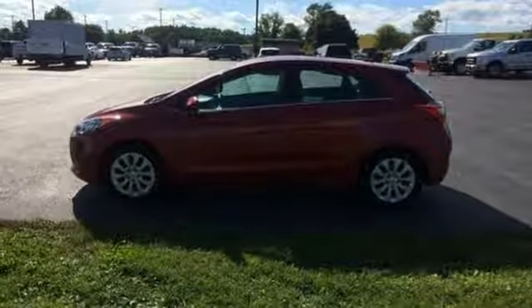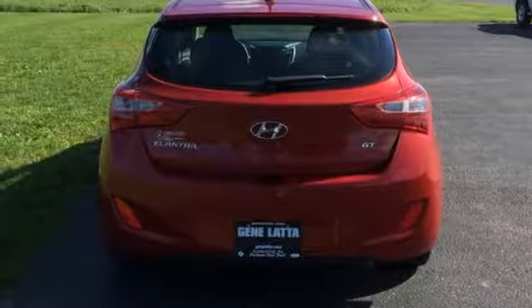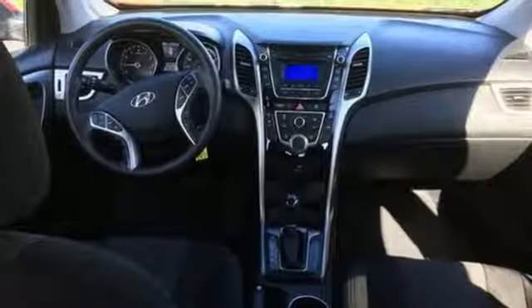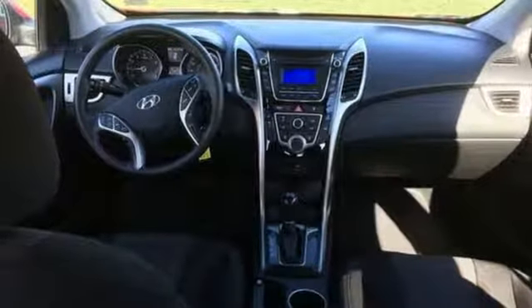Inline four-cylinder engine, rear lip spoiler, gas pressurized shocks, and power heated mirrors. You need to drive it to believe it. See it for yourself today.